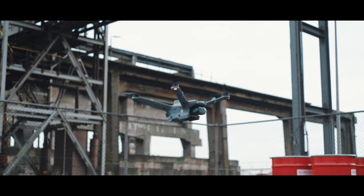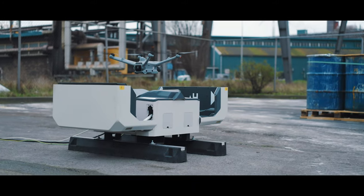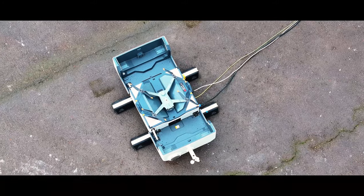With these advancements, we are driving innovation and making a positive global impact through sustainable steel production.